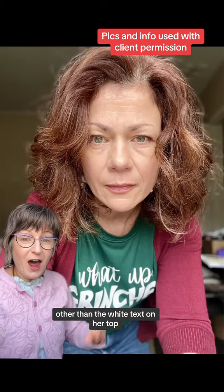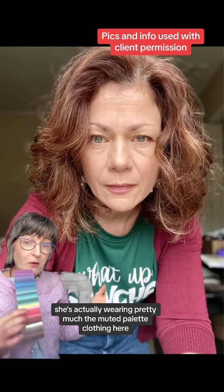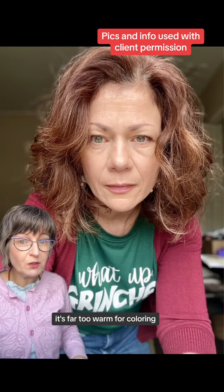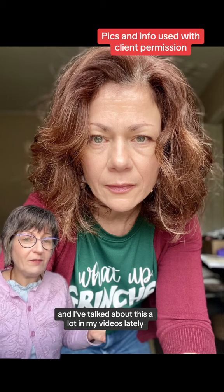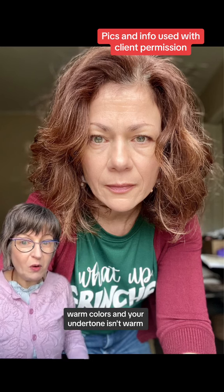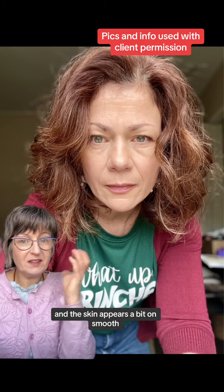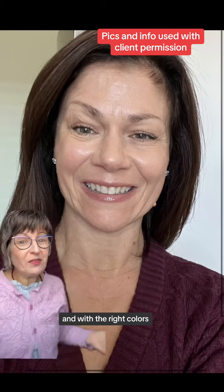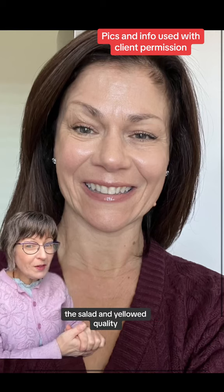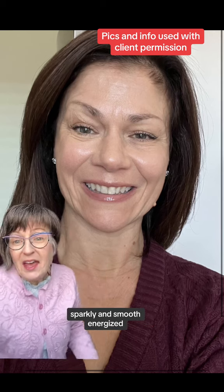Going back to this picture — other than the white text on her top, she's actually wearing pretty much the muted palette clothing here. What's off is the warm hair color; it's far too warm for her coloring. As I've discussed in my videos, when you're surrounded by warm colors and your undertone isn't warm, your skin takes on an unhealthy yellowed, sallow quality with shadowing and appears less smooth. With the right colors, her natural coloring is more vibrant — the sallowed and yellowed quality is removed and she appears more vibrant, sparkly, smooth, and energized.